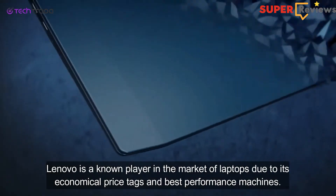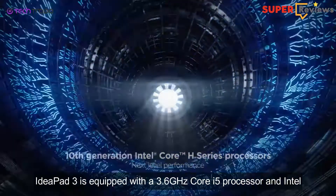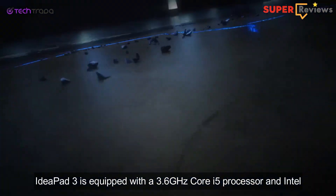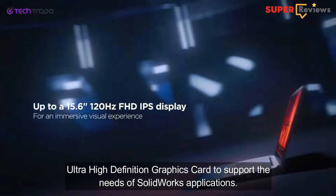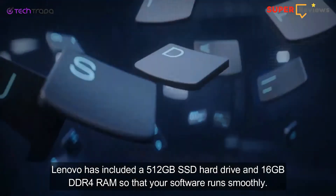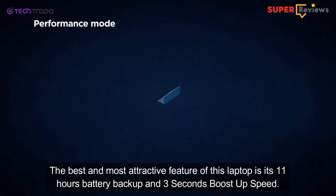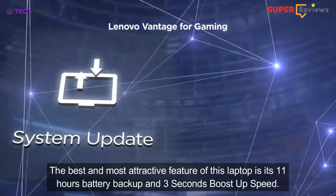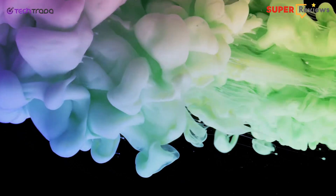Lenovo is a known player in the laptop market due to its economical price tag and best performance. The IdeaPad 3 is equipped with a 3.6 GHz Core i5 processor and Intel Ultra HD graphics card to support the needs of SolidWorks applications. Lenovo has included a 512GB SSD hard drive and 16GB DDR4 RAM so that your software runs smoothly. The best and most attractive feature of this laptop is its 11 hours battery backup and 3-second boost-up speed, so if you love long-battery machines, this is for you.